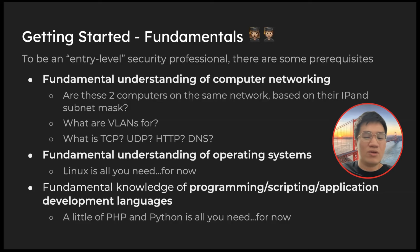So how do you get started? If you find pen testing fun and you're okay with some reporting, writing, and communication during the day, my personal opinion is you need to understand three core components: a fundamental understanding of computer networking, operating systems, and some knowledge of programming, scripting, or application development languages. For computer networking, can you answer the questions on the slide in three sentences without much confusion? If yes, you're in a good spot.